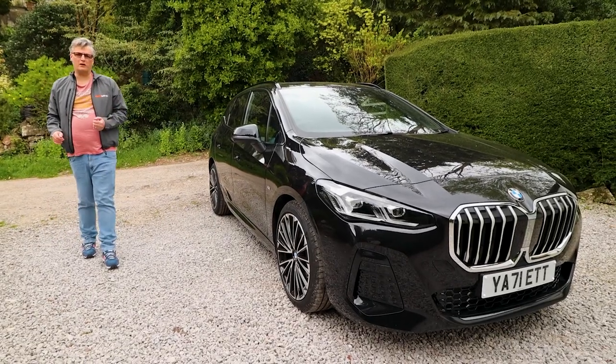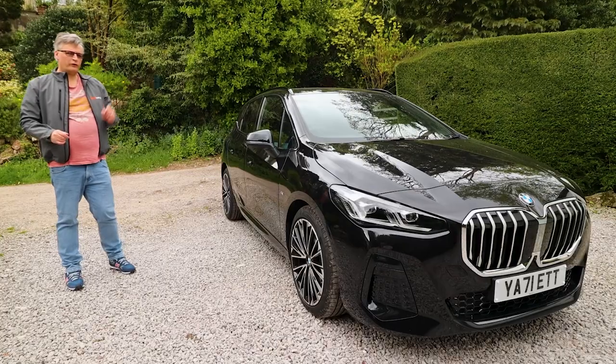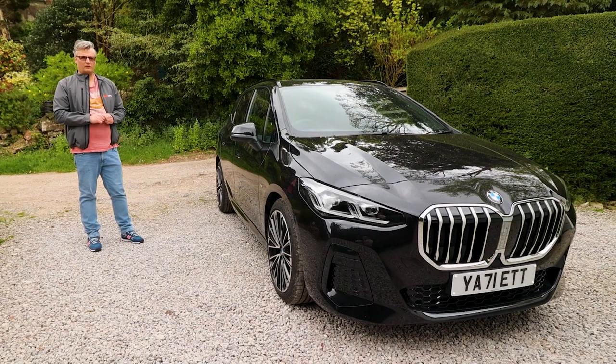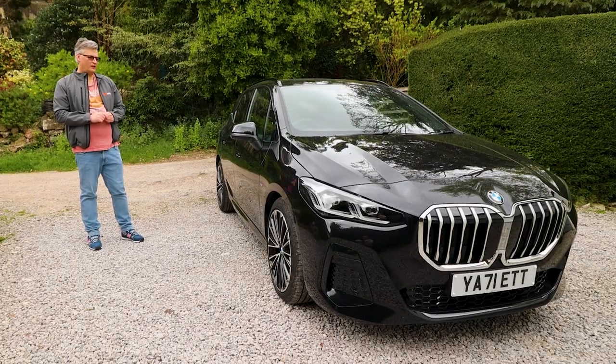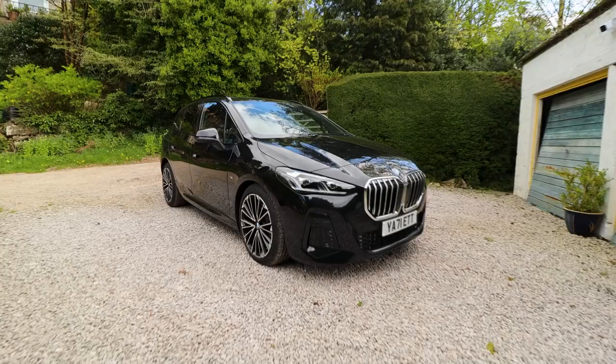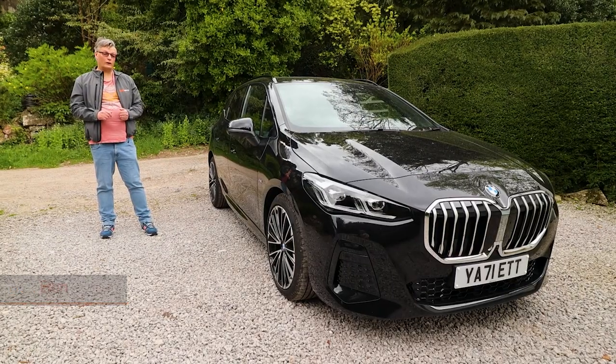The MPV has been around for many many moons — that reminds you of things like the Picasso and the Xsara Picasso. Now one that was rather late to the game is the BMW Active Tourer. The first Active Tourer came out in around 2014. It's one of those cars that never really appealed to me — until, I think it was about a week ago. I'm Ben Quirk, welcome to Planet Auto.